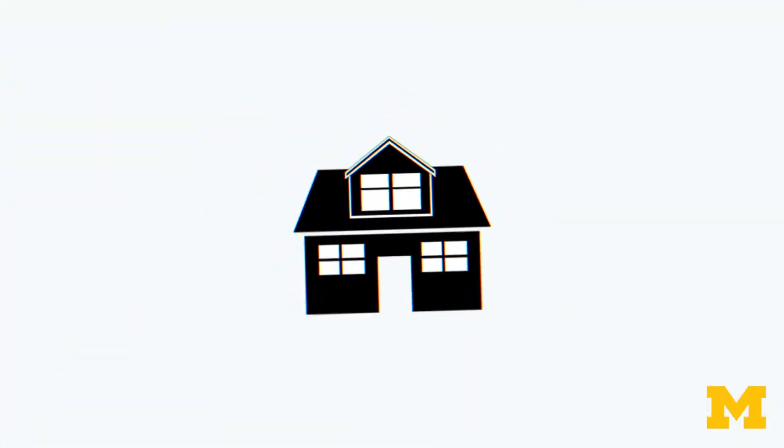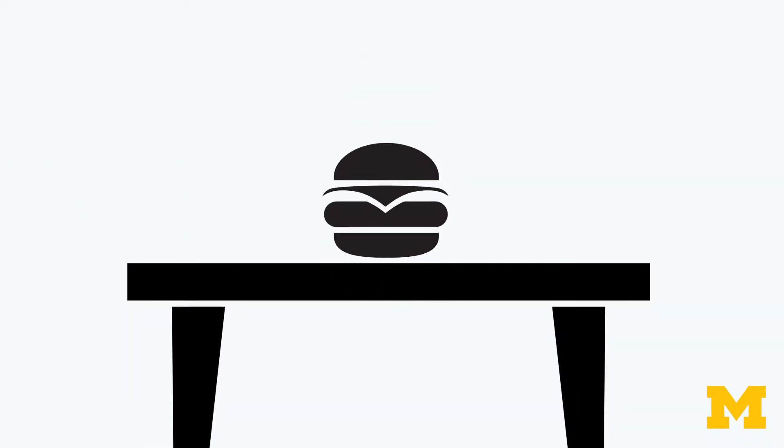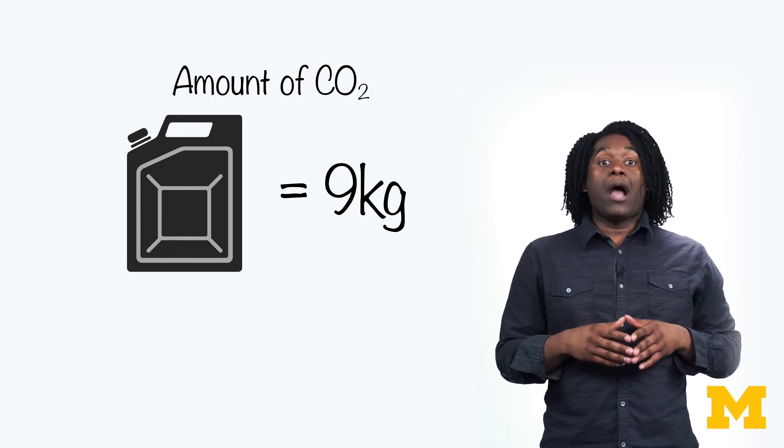One way to know how much impact you have on climate change is to measure your own carbon footprint. We can measure this for a country, a community, a household, or an individual person — and now we're talking about a single choice an individual makes: choosing a burger. A carbon footprint is measured in kilograms or pounds of carbon dioxide released into the atmosphere. We're choosing carbon dioxide for simplicity. A gallon of gasoline releases 9 kilograms or 20 pounds of carbon dioxide — that'll be our comparison measure, equivalent to driving an average American car about 25 miles.